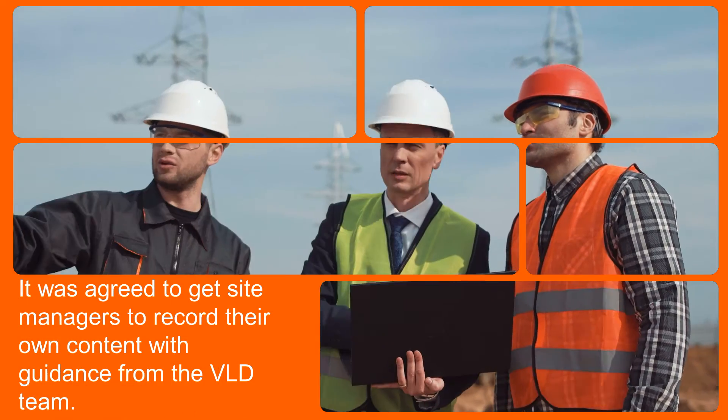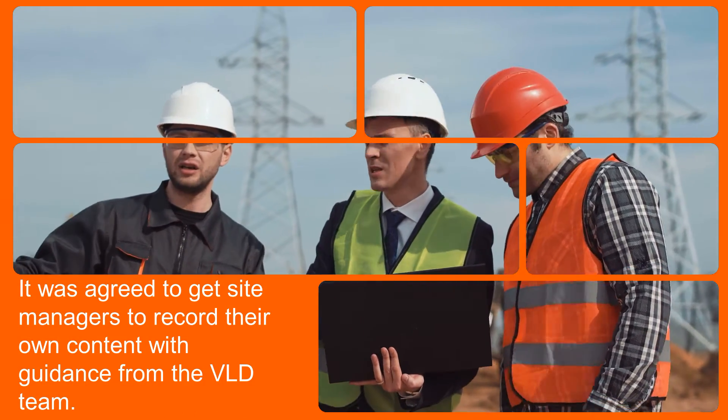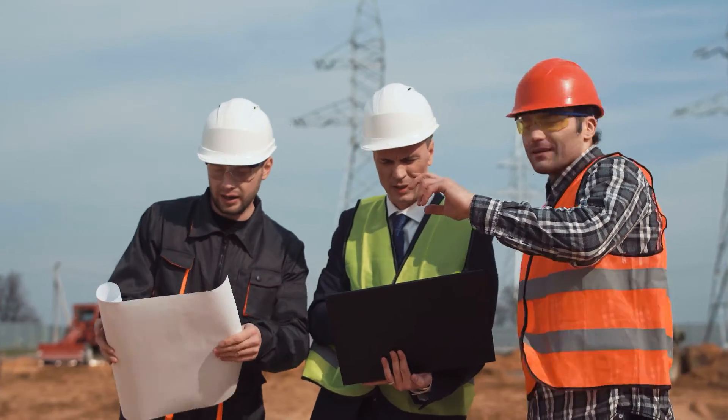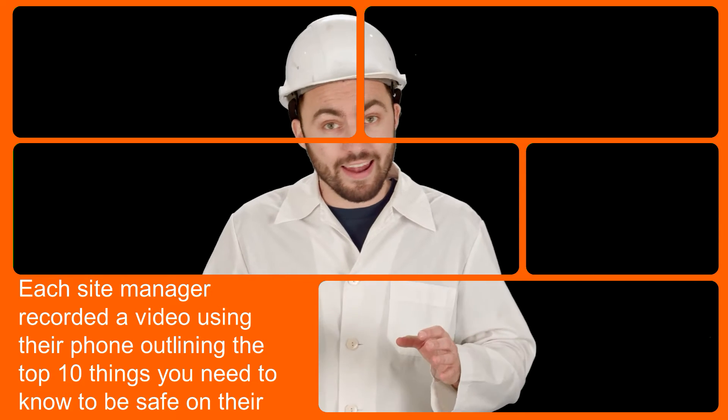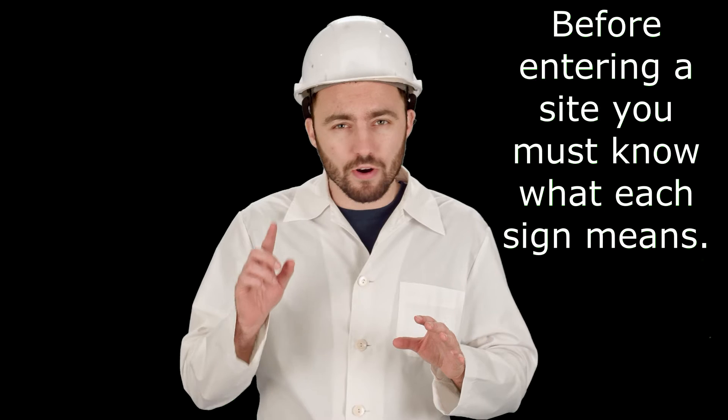It was agreed to get site managers to record their own content with guidance from the Midversity Learning Design team. Each site manager recorded a video using their phone, outlining the top 10 things you need to know to be safe on their site.